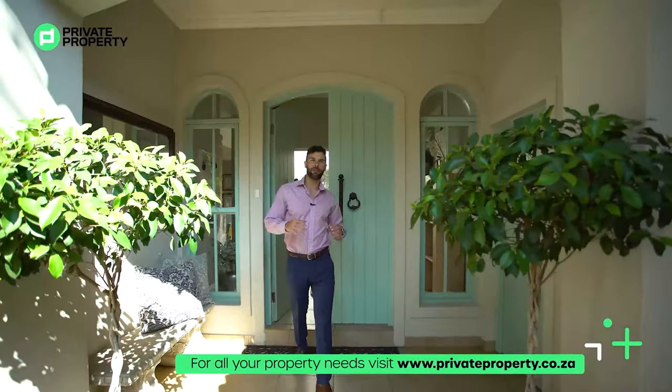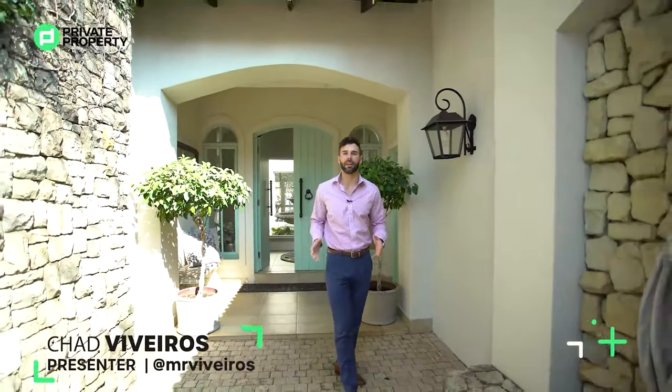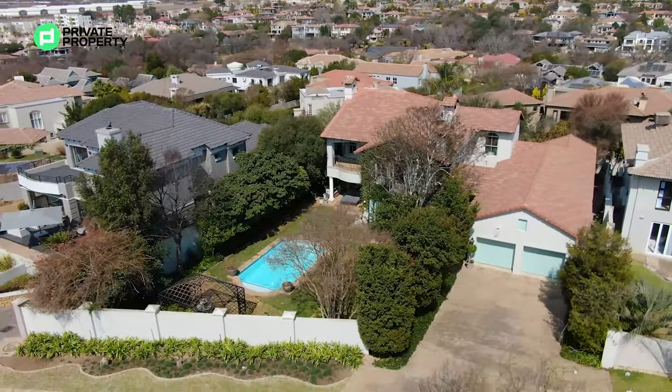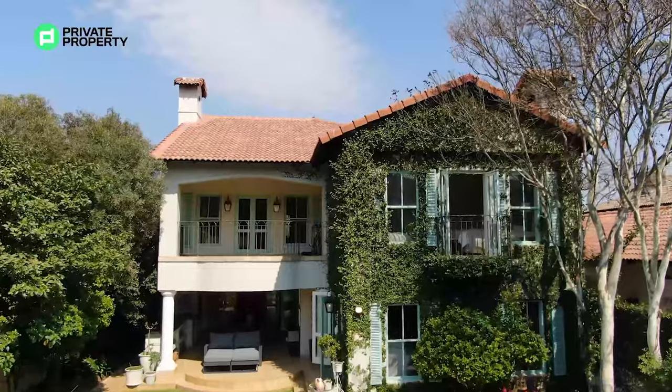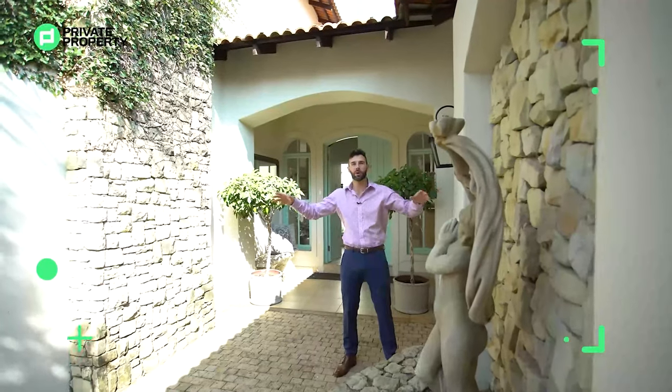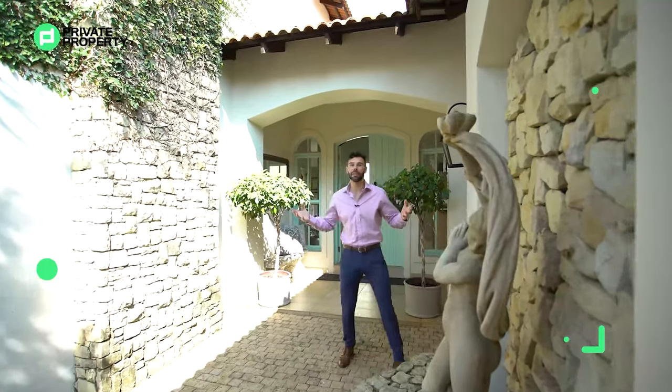Today, we are in Danefren Valley at a four-bedroom, four-bathroom, French-inspired mansion on a stand of just under 1,000 meters squared. This incredible property is going to be on the market for just under 6,450,000 rand. So what I'd like you to do is come with me, let's take a tour around this beautiful home and let's see if you're going to be its next fit.